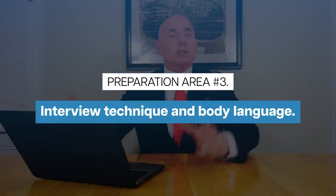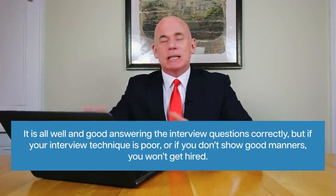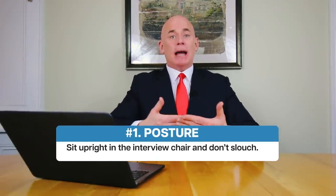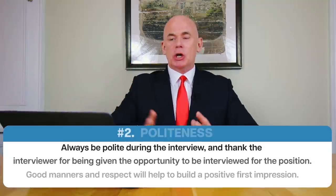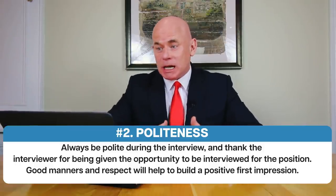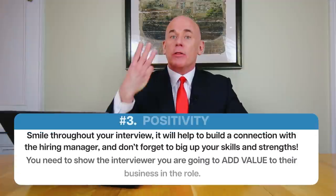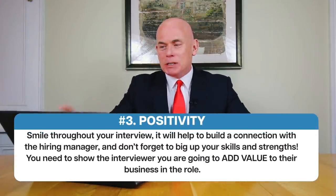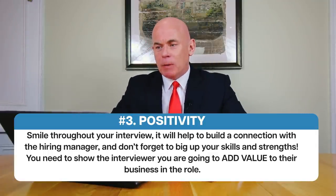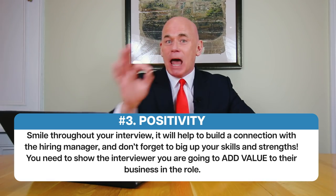Preparation area number three is interview technique and body language. It's all well and good answering questions correctly, but if your technique is poor or you don't show good manners, you won't get hired. Remember the three P's: P number one is posture — sit upright and don't slouch. P number two is politeness — always be polite and thank the interviewer for the opportunity, as good manners build a positive first impression. The third P is positivity — smile throughout and show the interviewer you'll add value to their business.